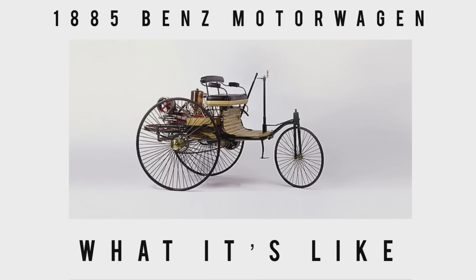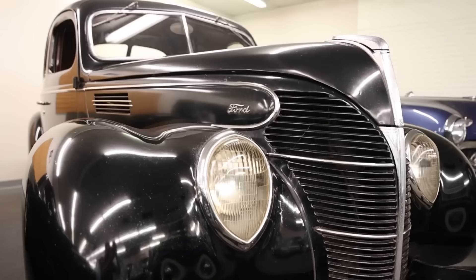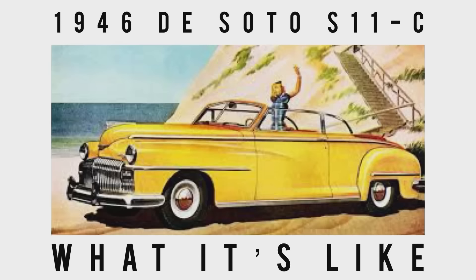We feature the classics, vintage, some exotics, lots of orphan cars, and cars that tend to get lost in the shuffle. If that sounds like a channel that you would totally dig, subscribe and hit the bell icon next to it to never miss a video.